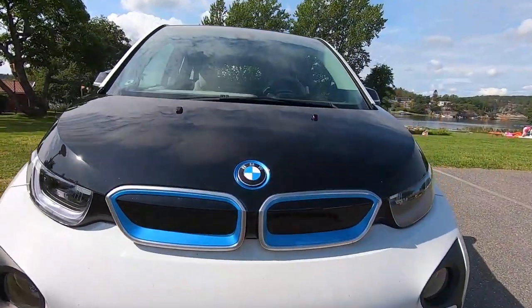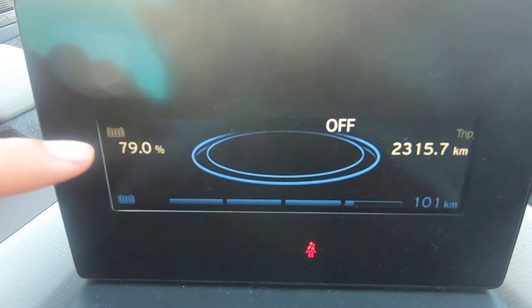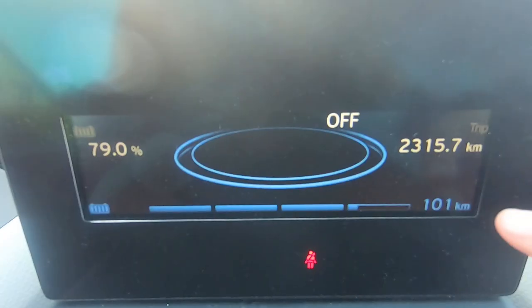We are driving a BMW i3 from 2015 and I really love this car. It's so fast — it accelerates really fast. So sometimes when I'm driving in a roundabout, there's a car coming, but I can just go because it's so fast. Here's where you'll find the percentage left on the car and here's your distance.